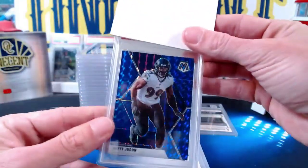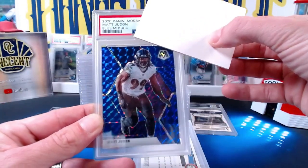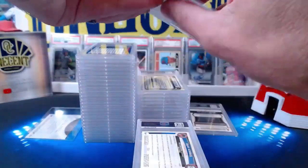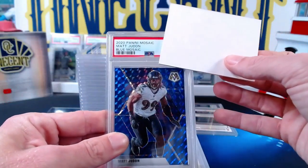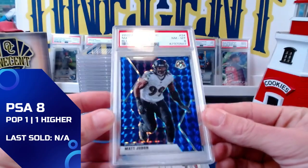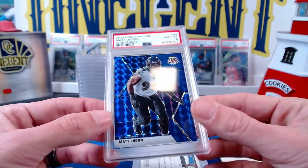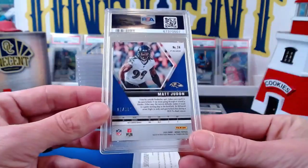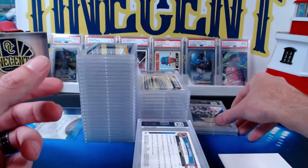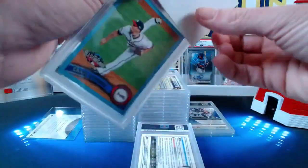Now let's go back to Matt Judon — this is the second blue for Big Tech from 2020 Panini Mosaic, numbered 11 out of 99. We're going to get a Near Mint 8, so we got a 10 on one of them but this one comes back an eight. He's PC-ing Matt Judon but interesting that this one comes back an eight while the other comes back at 10. We get our second eight out of 50 cards.